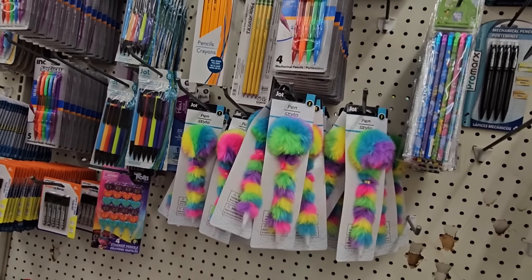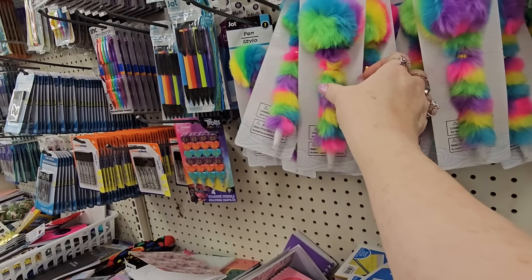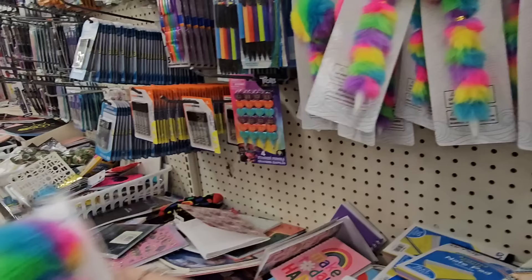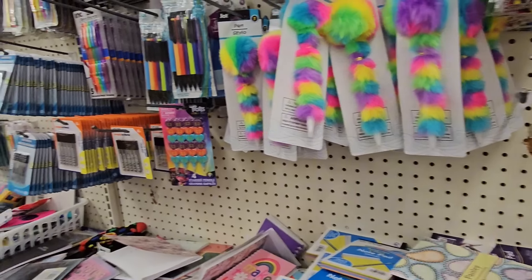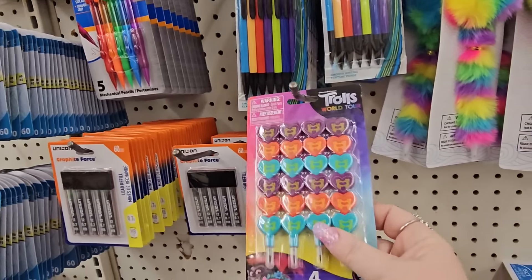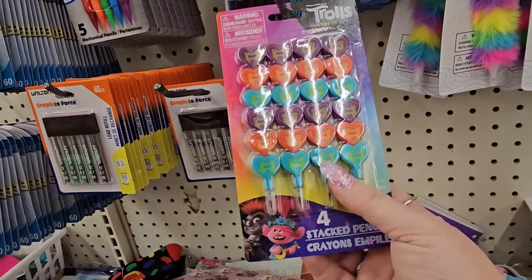I turned the corner and look what jumped out at me — these stylus pens covered in fur. Is that not amazing? I know, I'm a sucker. I don't know how well they write, but yes, I'm going to grab one because it's happy. We need things to make ourselves feel good, especially when you sit at a desk all day. Oh, what is this? Trolls World Tour stacked pencils — interesting, this is $1.25.